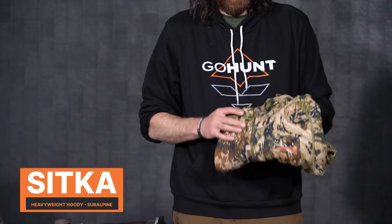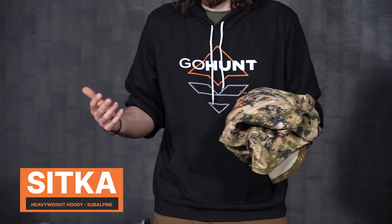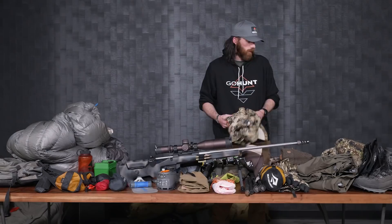Another insulation layer is the Sitka Core Heavyweight Hoodie. I love the hood and the fit — I love everything about it. When I'm sitting there glassing, I want to be more effective and not be shivering and cold. So I'll throw some of these layers on so I can glass more effectively. If I can be comfortable, I'm going to be more effective.